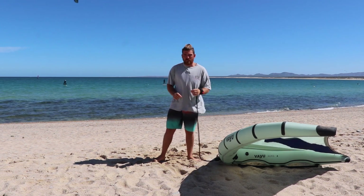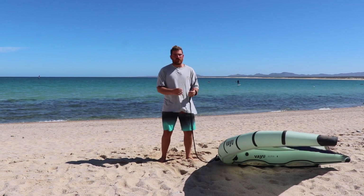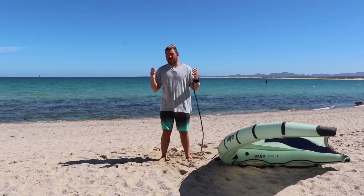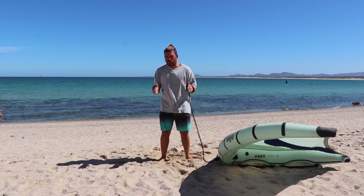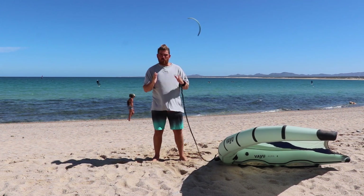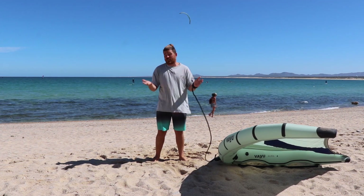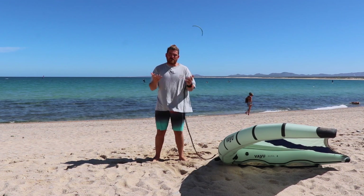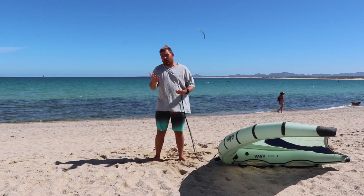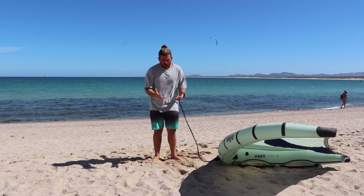Today we're coming at you with a bit more of an abstract video — we're not talking about a specific maneuver, we're talking about common mistakes people make when trying to learn wing foiling. In today's video we're going to focus on people that are already wind sport riders, so kiters and windsurfers. For people that don't have any experience in wind sports, it doesn't really matter what mistakes you make — it's part of the process and you'll get the hang of it and ride in your own way.